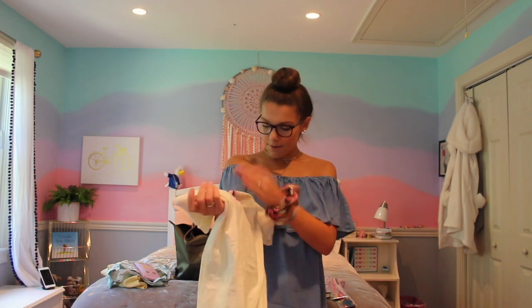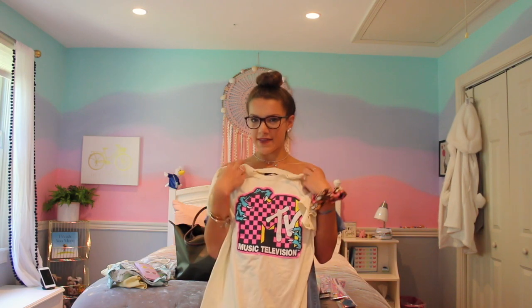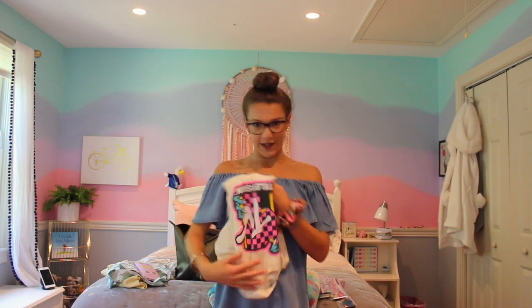My next bargain buy is this MTV t-shirt — kind of a yellow t-shirt with a hot pink MTV symbol on it. I got this from Five Below for $5. I'm super happy with the quality; it's very soft and the MTV print hasn't peeled at all since I've washed it. Again, this was $5 from Five Below.